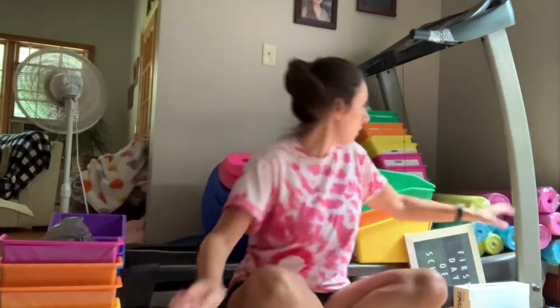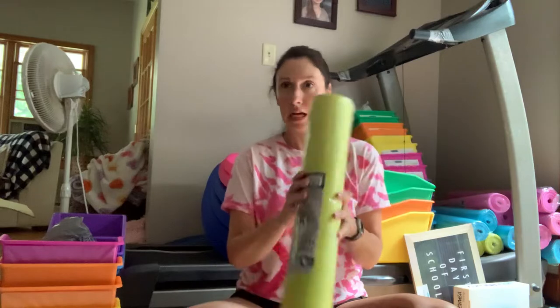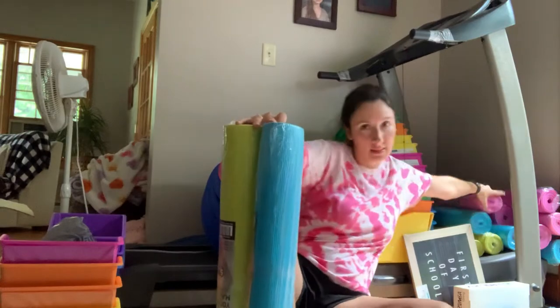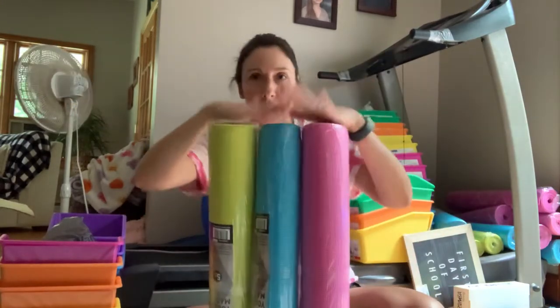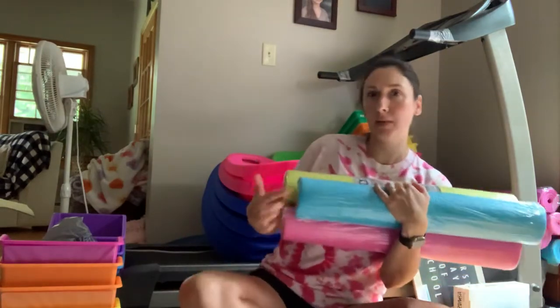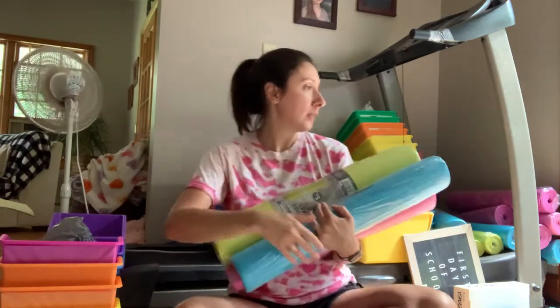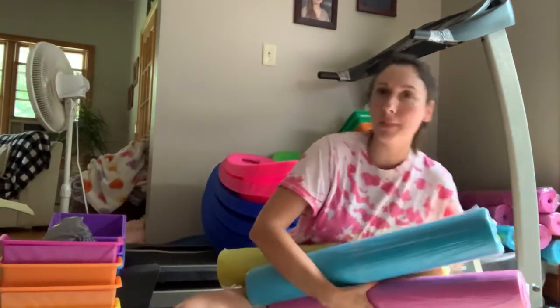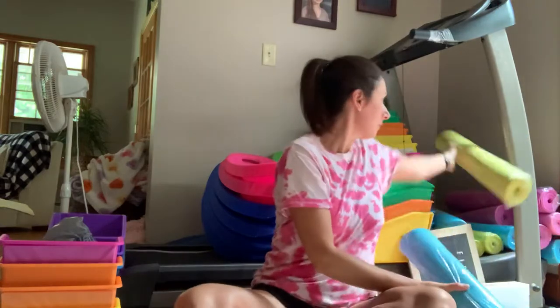The next thing I have is the yoga mats over here. I found these at Five Below — they were $5 a piece. The plan is to cut them in half so they're about three feet per kid. I'm not opening them or cutting them until I actually get to school. Super cute colors — the scoop rockers are pink, blue, and green, and the yoga mats are also pink, blue, and green. And the trays are pink, blue, and green too. Very cute — makes me super happy.